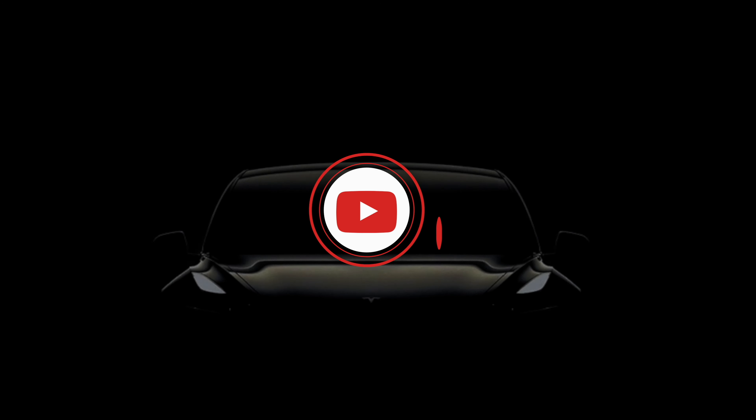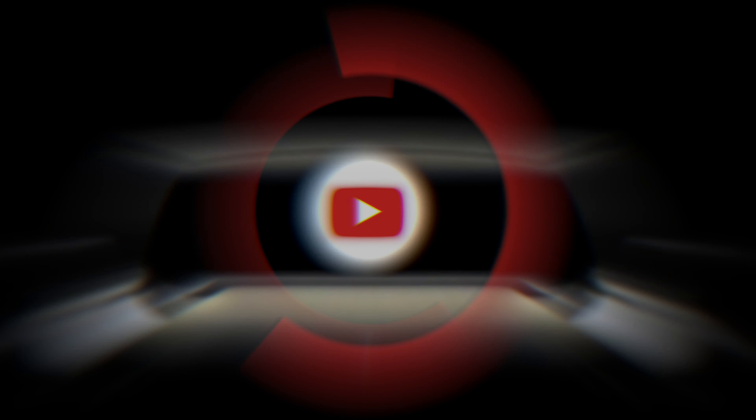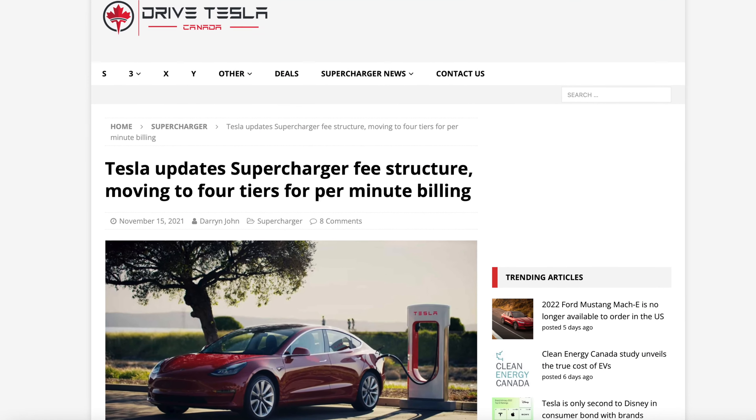Let me explain why the jump in prices, how much you can expect to pay, and is there a relief in sight. Back in November 2021, Tesla changed the supercharger fee structure in the US, and they've now applied that here in Canada as well, which is why you're suddenly paying more.